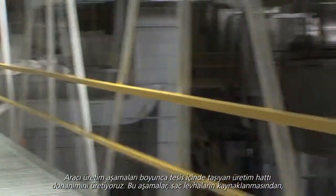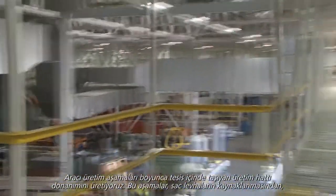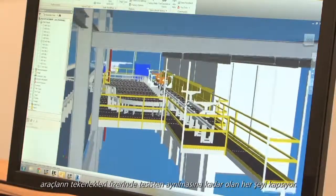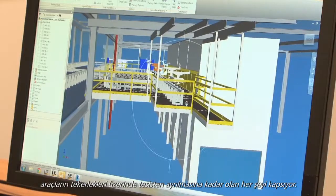We make the assembly line equipment that transfers the vehicle through the plant through all the stages of build — from the initial welding and sheet metal all the way off the final line when they drive off.